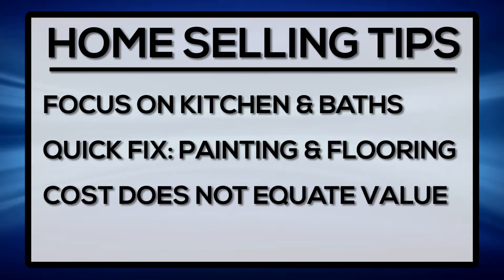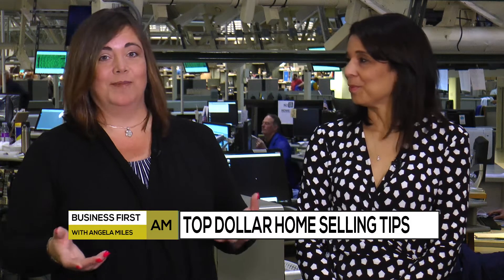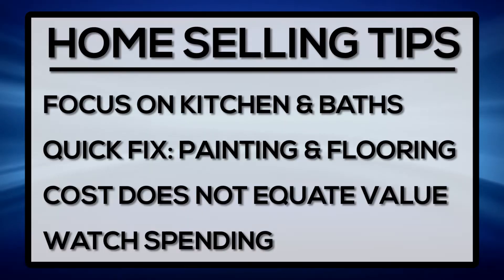Cost does not equate value. I'll often have a seller come to me and say, 'I spent eighty thousand dollars on my kitchen.' Unfortunately, cost does not equate value, so you have to watch what you're spending and try to get the most bang for your buck.